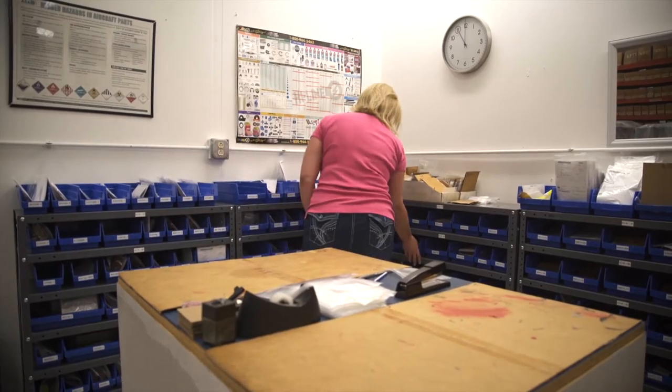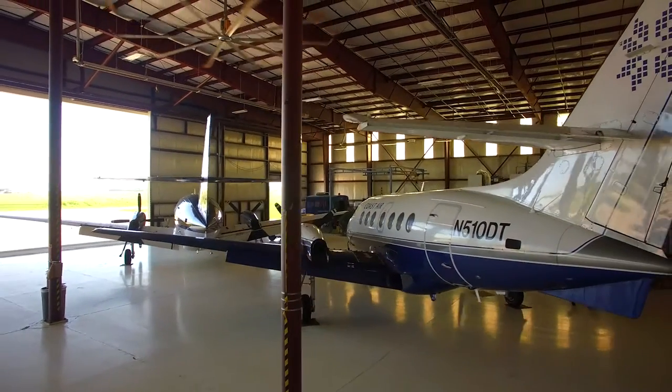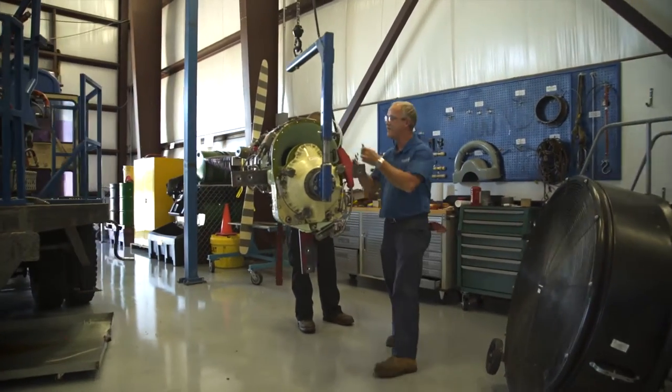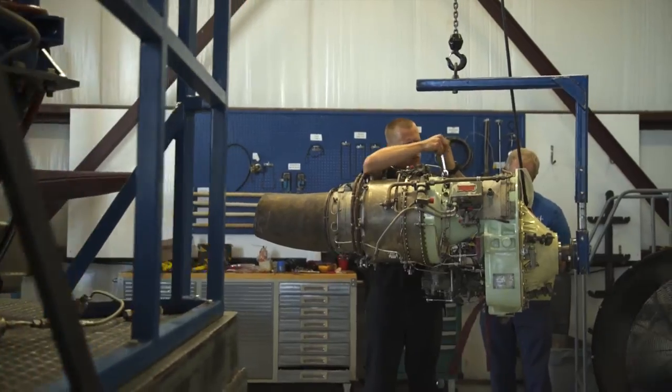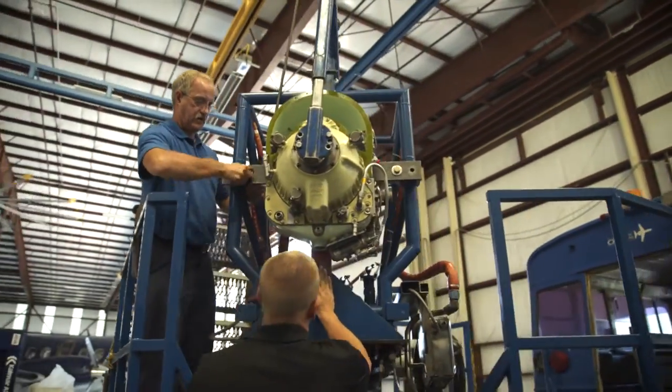We pride ourselves in keeping maintenance services convenient, cost-effective, and timely for our customers. CD Aviation Services utilizes approximately 40,000 square feet of maintenance shop and hangar facilities. Our mechanics provide our customers with a combined 260 years of turbine engine maintenance experience.